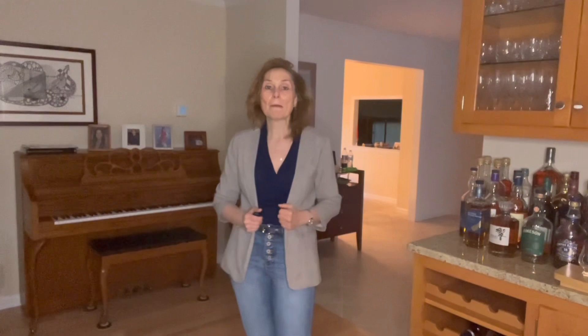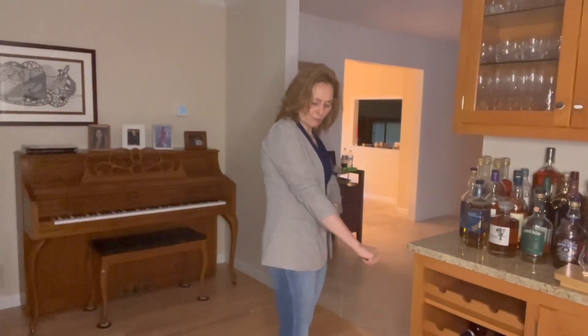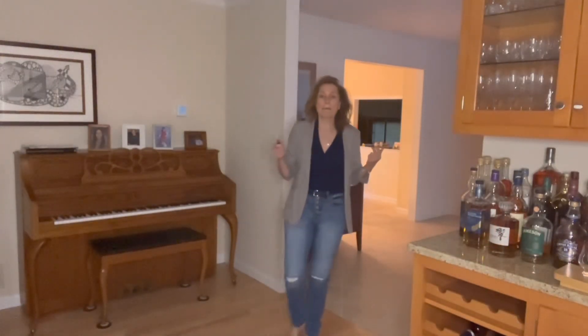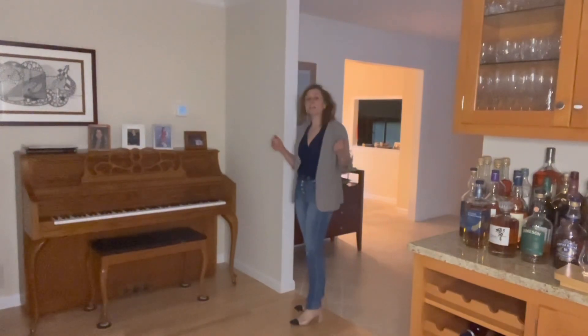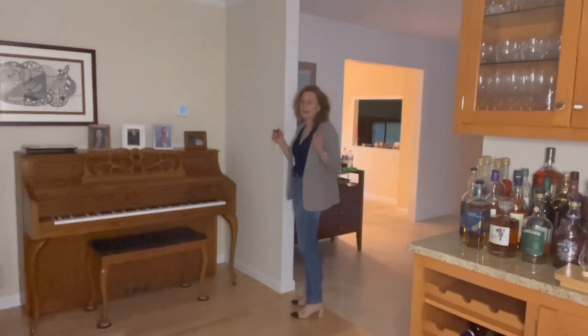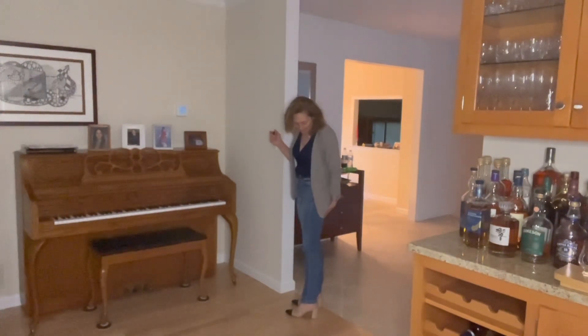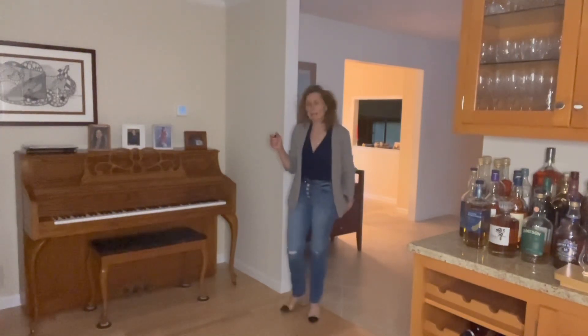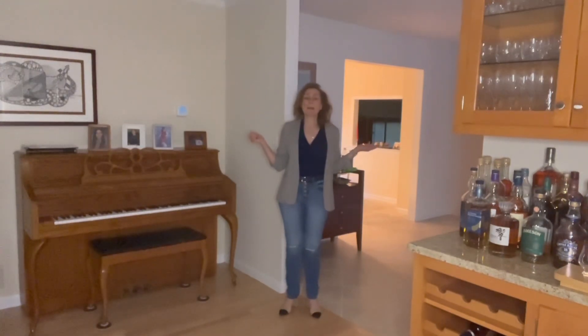So what am I wearing today? I am wearing this sleeveless Stitch Fix top — I believe it's by Skies are Blue and it's called the Benny wrap top. I have it paired with a blue blazer in a plaid print that has navy and almost like a cinnamon color, very faint and muted. I have paired it with my Can Can button-fly jeans — one of the few pairs of straight legs I kept, though they fit more like a straight leg. I paired them with my little Chanel-inspired shoes, I believe these are Incline by Macy's. That's my outfit for today!